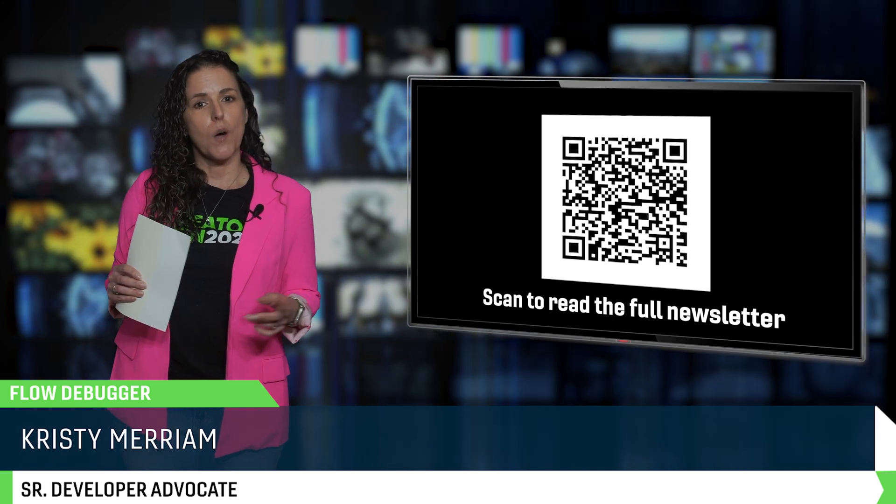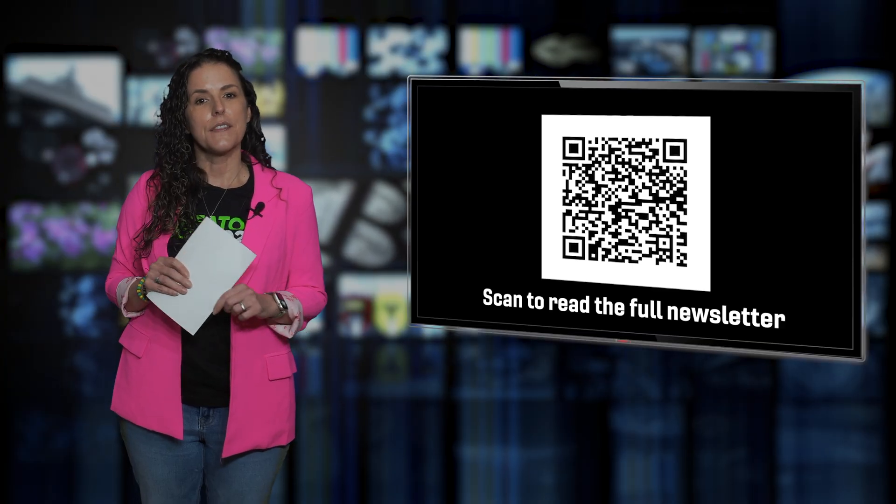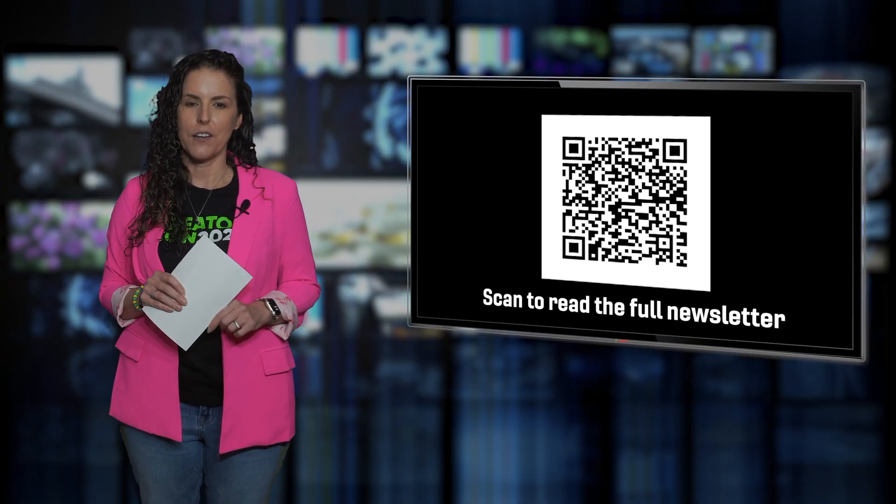Prefer reading over watching? You can scan the QR code on your screen or click the link in the description to read this month's full Community Cafe article.